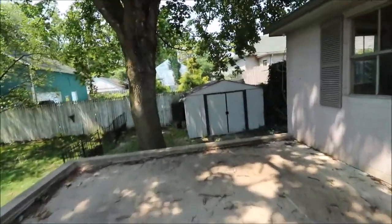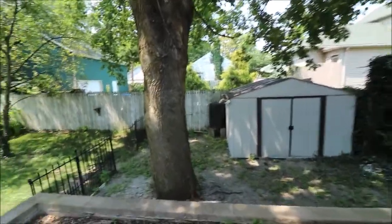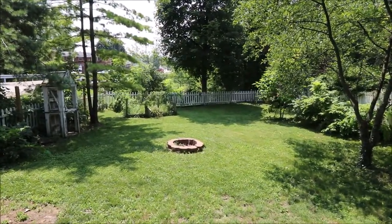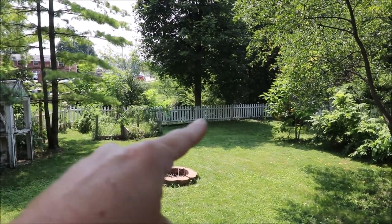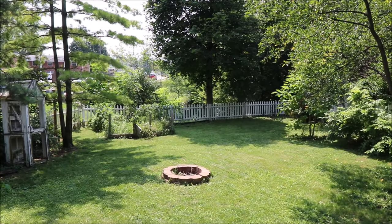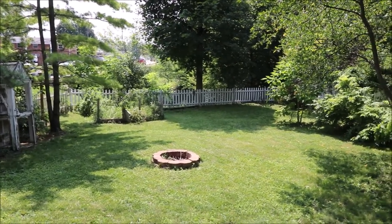Off the back parking pad here you've got the shed and a little rain recovery system as well. Here's the backyard and like I said before, it does back right up against the creek. Right there's the creek line. It is fully fenced in all the way around the back, so no worries about the kids getting into the creek. There's also a little fenced in garden as well, and a fire pit.